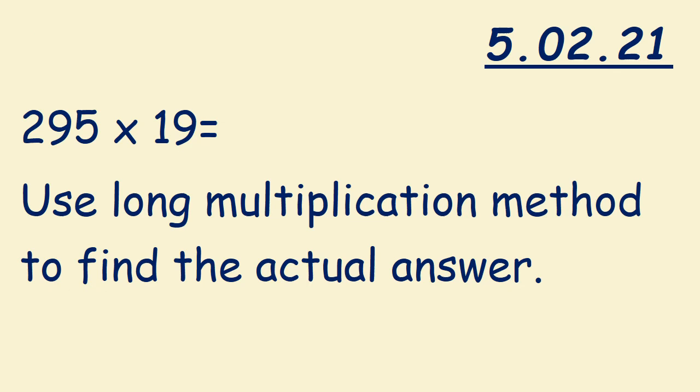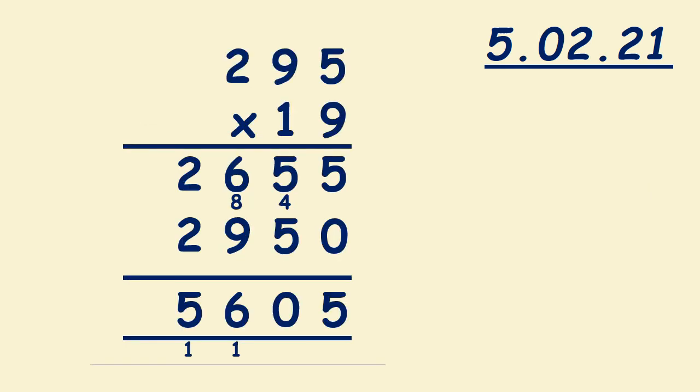295 times 19 — use the long multiplication method to find the actual answer. First we multiply 5 times 9 is 45; we write 5 down, we carry 4. 9 times 9 is 81; don't forget to add 4, it's 85; we write 5, we carry 8. 2 times 9 is 18; we add 8, it's 26; we write 26 down. So 295 times 9 equals 2,655.